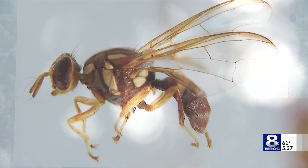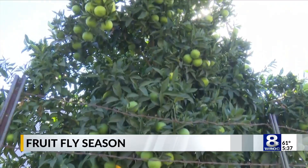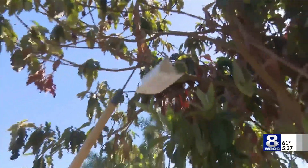Fruit flies are those little tiny insects that seem to only show up for a short period of time. Most people believe that they are only attracted to decaying fruits and vegetables, but while that is true, there could also be other things attracting these flies — even just a little bit of jelly or jam left on the bottom of a garbage can.